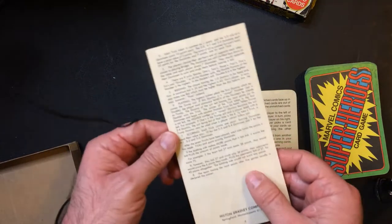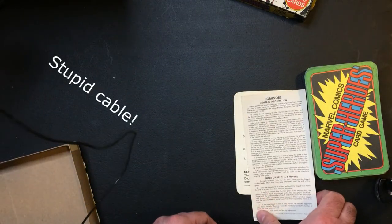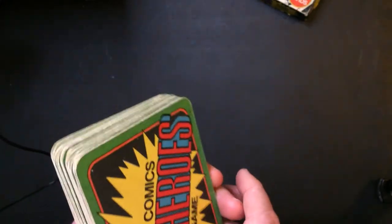I really like the cards, especially when I was a kid. Actually, every time I think of superheroes, this is the art that comes to mind — of like whatever superhero is in the set. So let me see what we've got.